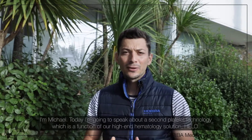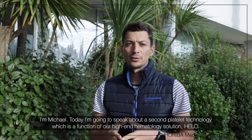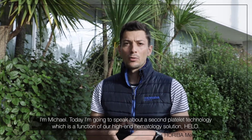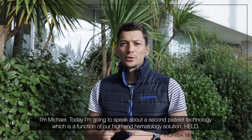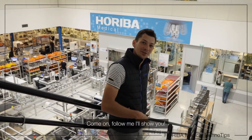Hi, welcome back for a new episode of Foriba Medical TechnoTips. I'm Michael and today I'm going to speak about the second platelet technology that is embedded into our higher range hematology solution HELLO, and this is what we call the optical platelet extension. Come on, follow me, I'll show you.